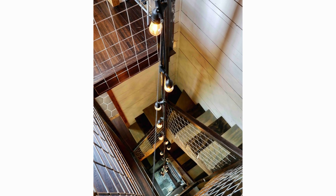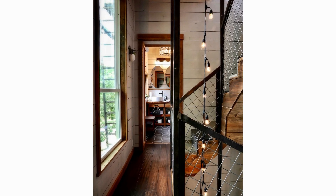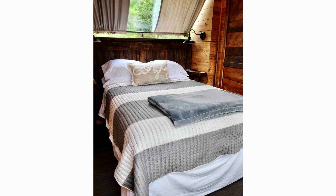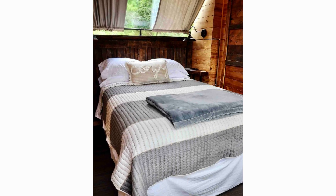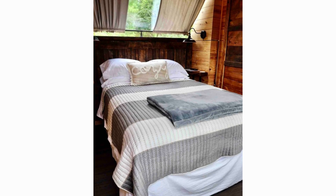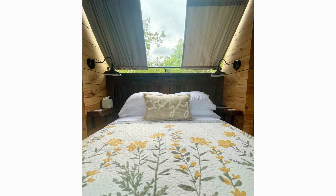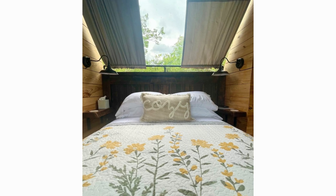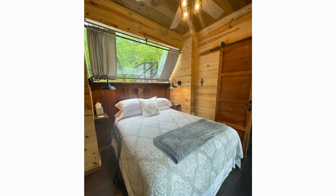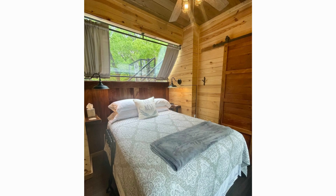The wooden staircase connecting the floors has a wire mesh railing and LED string lighting. The first bedroom is warm and spacious, fitted with a double bed, bedside lights, and good sized windows which offer better ventilation and increase the perceived bedroom space. The second bedroom features a double bed with bedside lights. Both bedrooms are amazing, especially the one that has a glass panel above the bed through which you can enjoy the sky and see the stars at night.